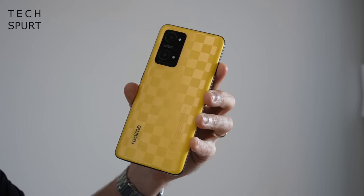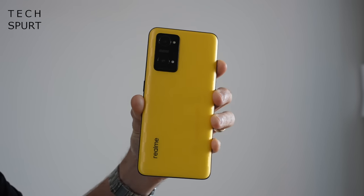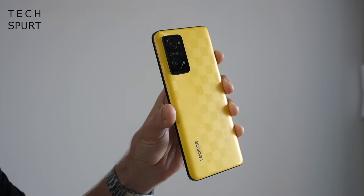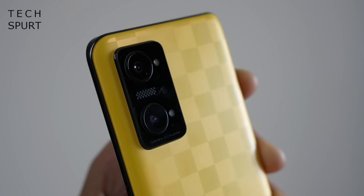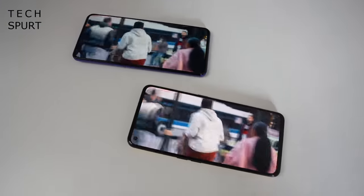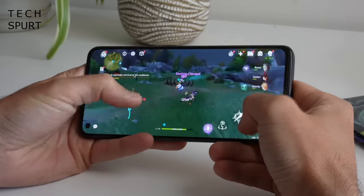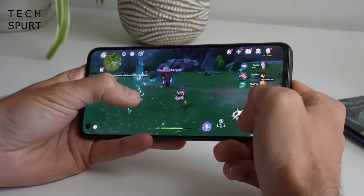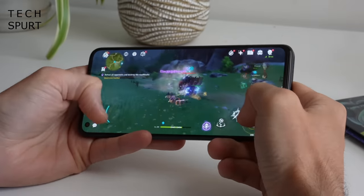And last up, a quick shout-out for the Realme GT Neo 3T, which certainly stands out almost as much as the Nothing Phone with its dash yellow design. You'll either love it or think it looks terrible, but either way you're getting a gorgeous 120Hz AMOLED screen, strong audio support, a mighty 5000mAh battery with 80W charging, and the same Snapdragon 870 performance as the POCO F4.